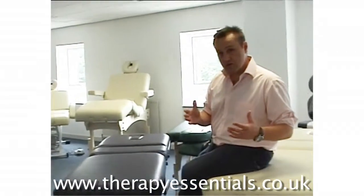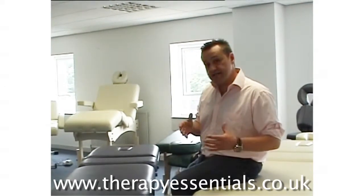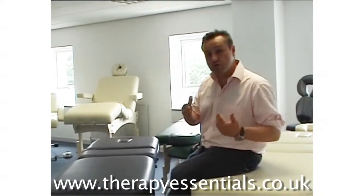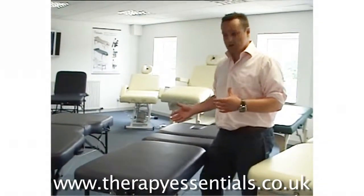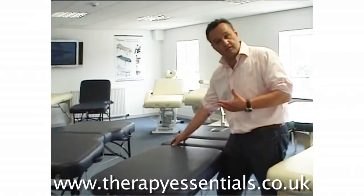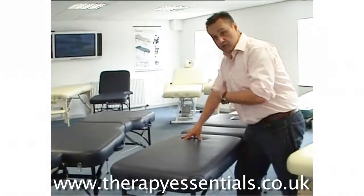The first thing you need to work out is how tall you are and what treatments you're going to do. If you're not very tall — say under five foot four — you really need to consider having a slightly narrower table, particularly if you're doing things like sports and remedial massage. If you have to apply a lot of pressure and you've got a very wide table, you're going to have to lean further to reach the spine and lumbar area, putting a lot of pressure on your back.